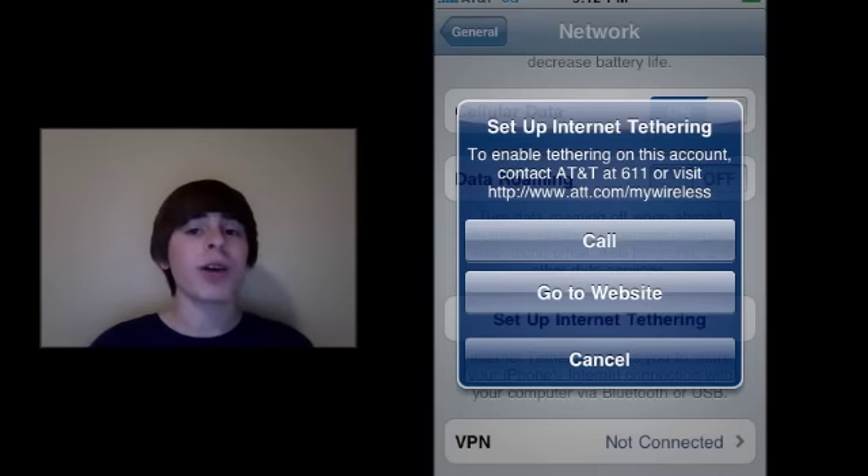Back over a year ago, at the iPhone OS 3.0 announcement event, Apple actually stated that there would be tethering on iPhone OS 3.0. And of course, this did not go through — as you can tell, there's still no tethering on the iPhone.